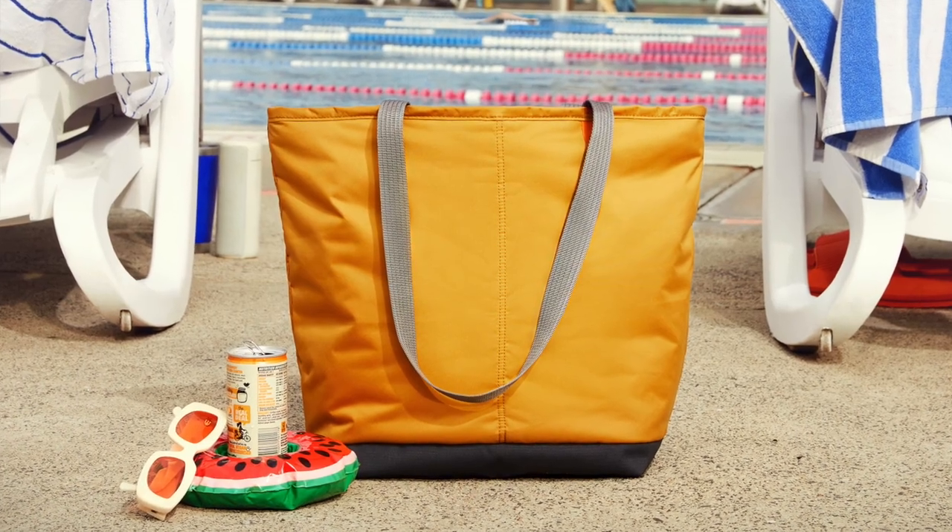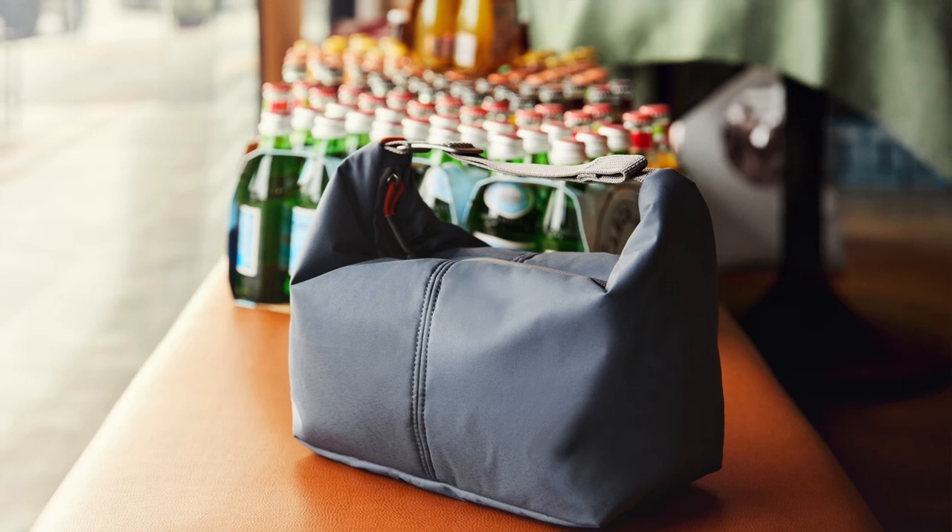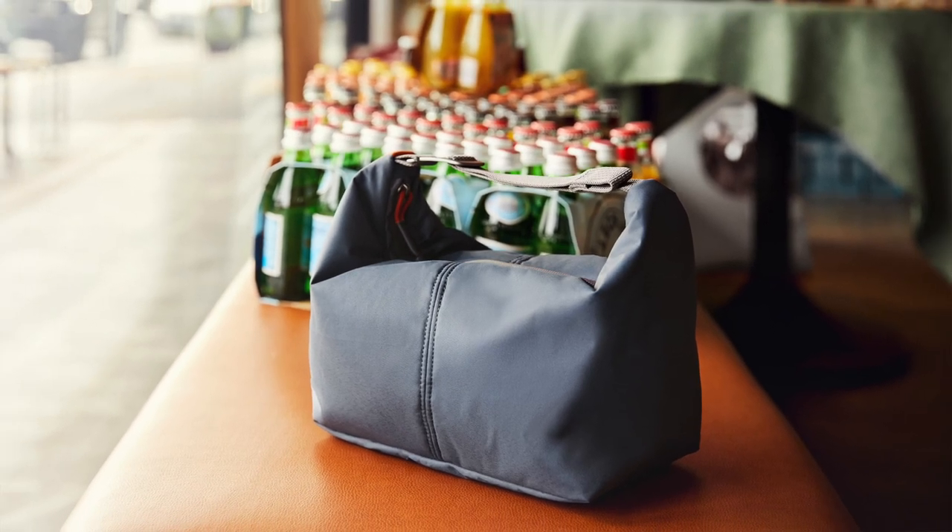Bellroy announced the release of their Cooler Tote and Cooler Caddy earlier this month and they're finally available. We have our hands on them — basically they're bags to keep things cold, sort of like a portable esky, or a cooler box for American viewers, or a chilli bin in New Zealand. They can be used for shopping, markets, camping, festivals, keeping drinks and snacks cold at the beach, transferring organs for surgery perhaps, or just taking your lunch to work. I've had both for a month and used them way more than I thought I would — they come in handy a lot and solve that problem of how to transport something while keeping it cold.